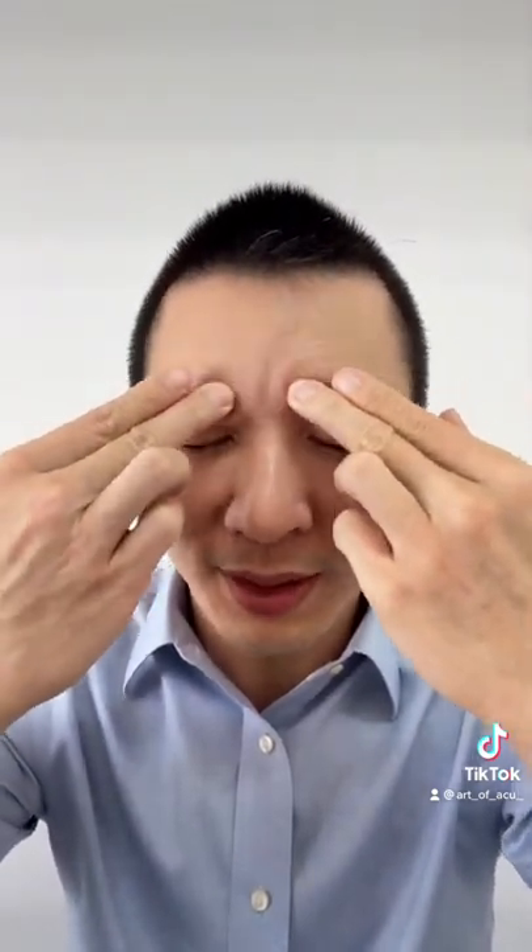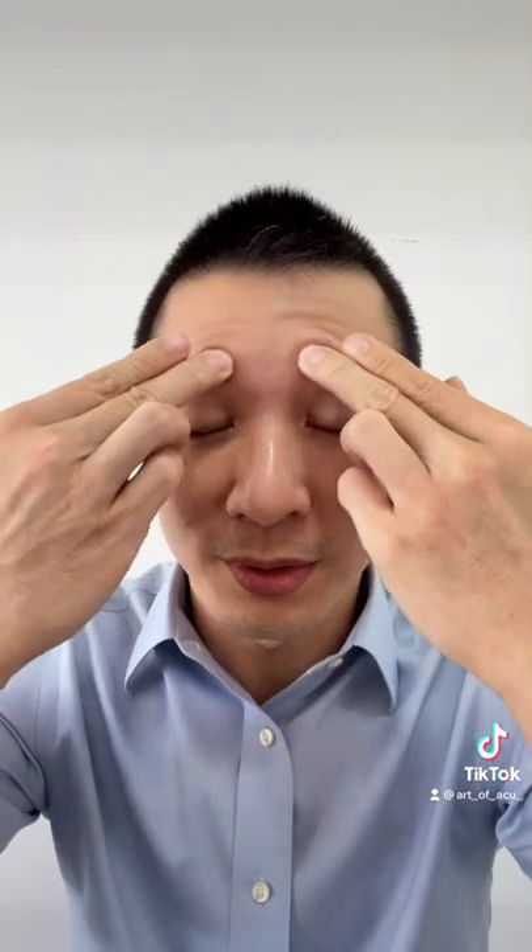The second point is right at the end of your eyebrows. These are two points where a lot of tension is held. Take a deep breath and rotate clockwise and counterclockwise.